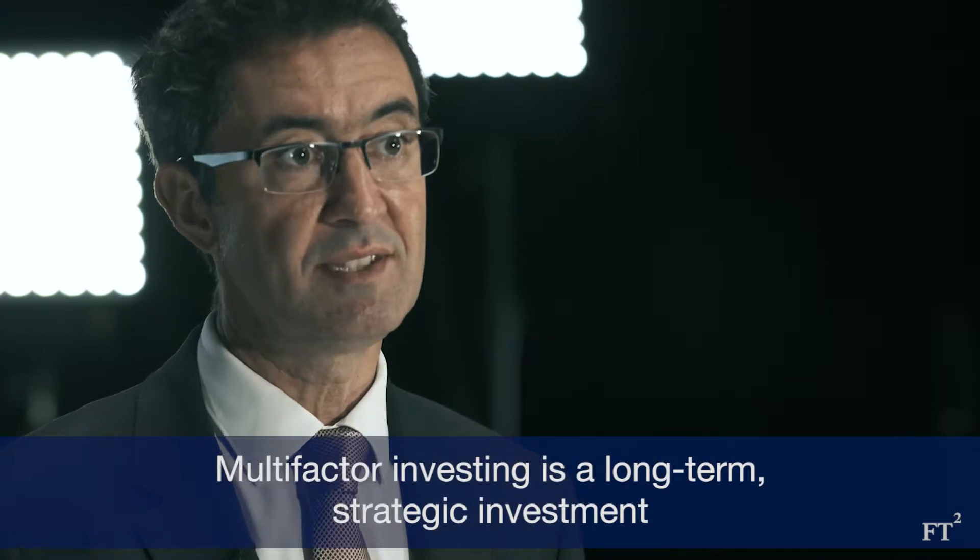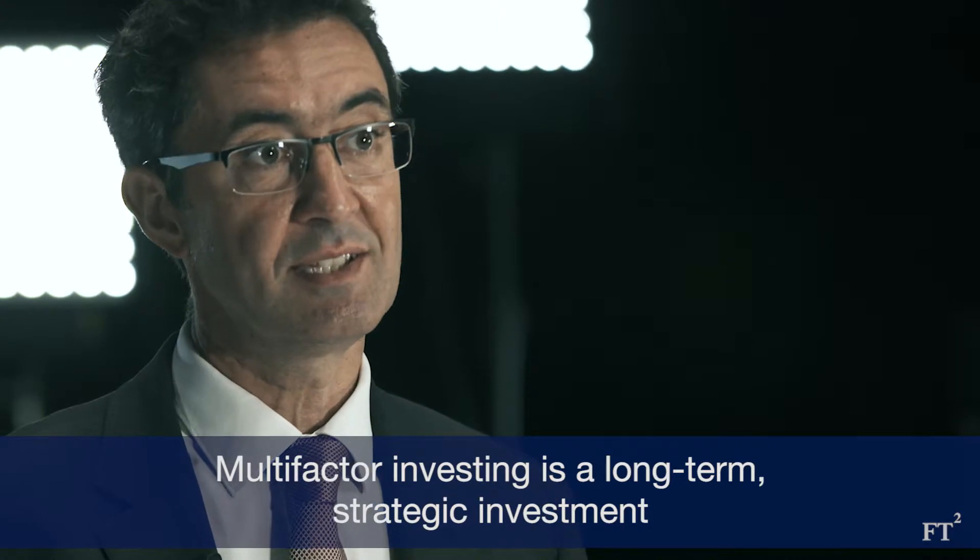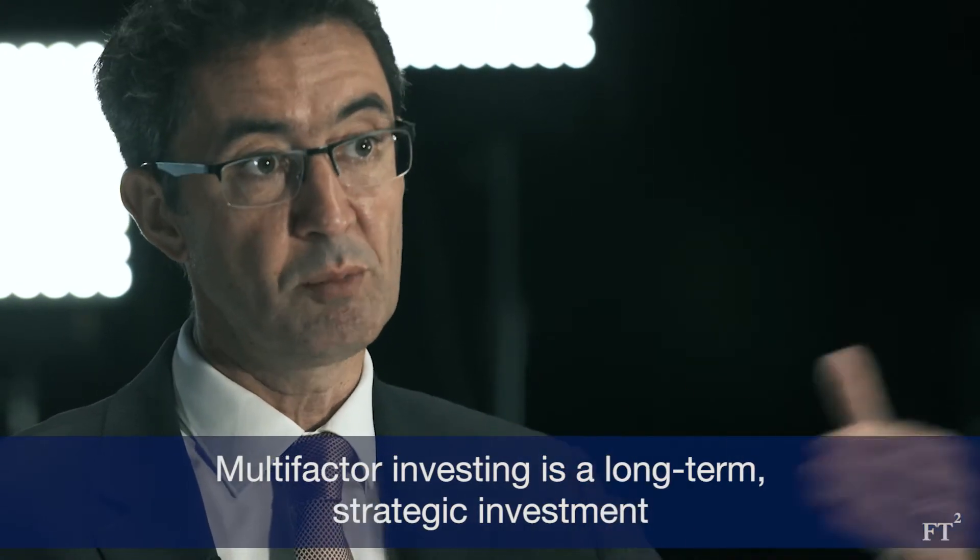But in the multi-factor space — combining different factors — we believe this is more structural, more a strategic allocation that is there to deliver long-term performance.